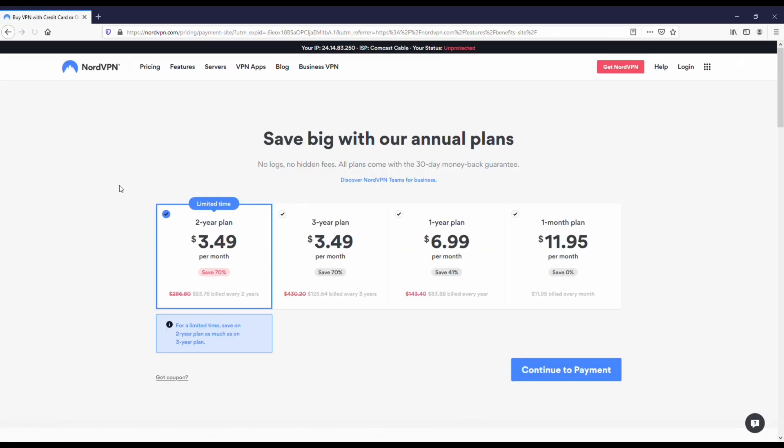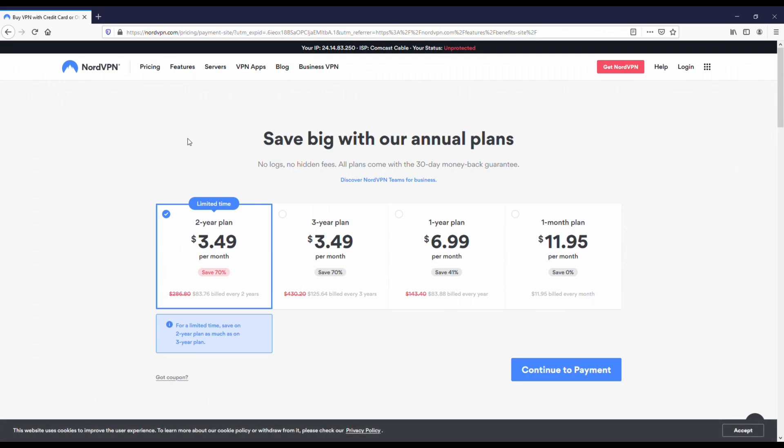There are a few different plans for Nord. You can do the monthly, which I've been doing for a long time. I recommend checking out the monthly subscription — it's kind of like the same price as a Netflix subscription at about 12 bucks a month, and it won't lock you into using this VPN for a year if you don't like it. But if you end up liking it, I definitely recommend switching to the yearly subscription — it's a lot cheaper.